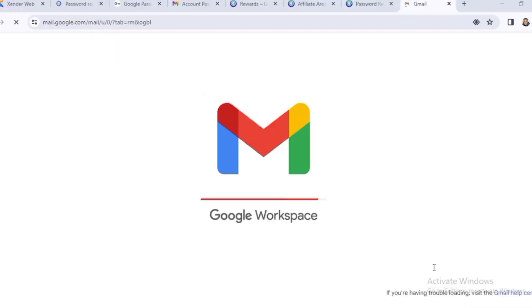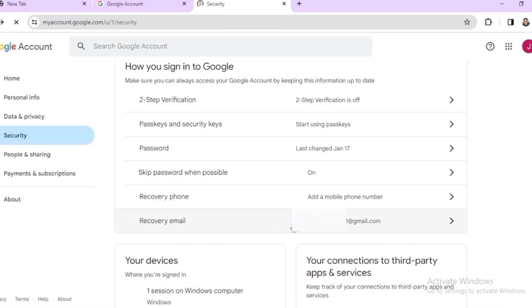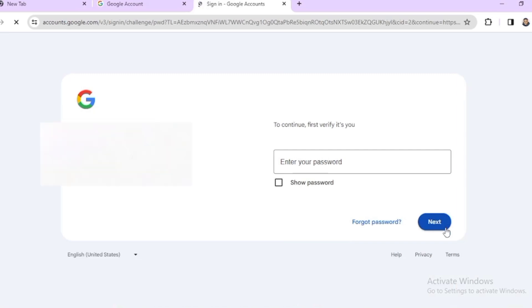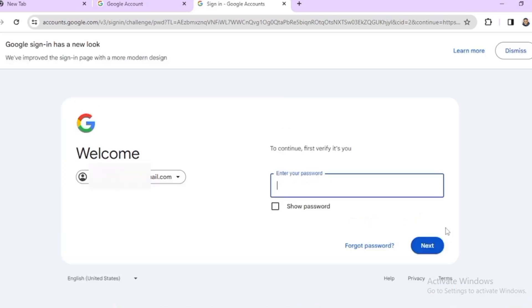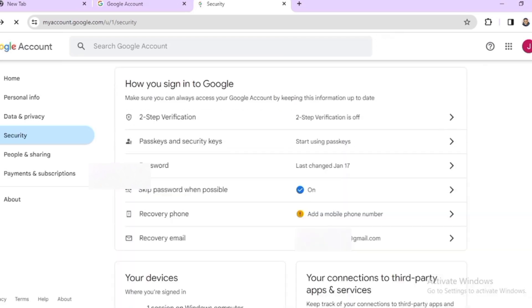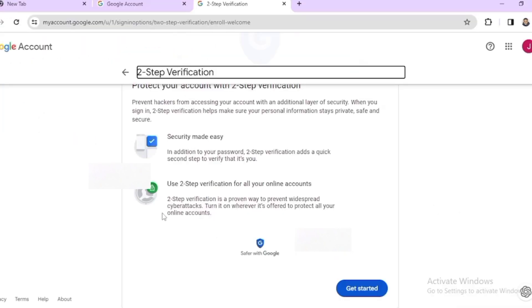Change the recovery email and turn on two-step verification. This will help prevent someone else from hacking into your account, so take this seriously. To do this, click on 'Security.' Below you'll see 'Recovery Email' — click on it, follow the instructions, and change your recovery email. After that, head back to Security and turn on two-step verification. Click 'Two-step verification,' click 'Get started,' proceed, and turn it on. These are the two things you need to do immediately after logging into your Gmail address for your Google Voice account.